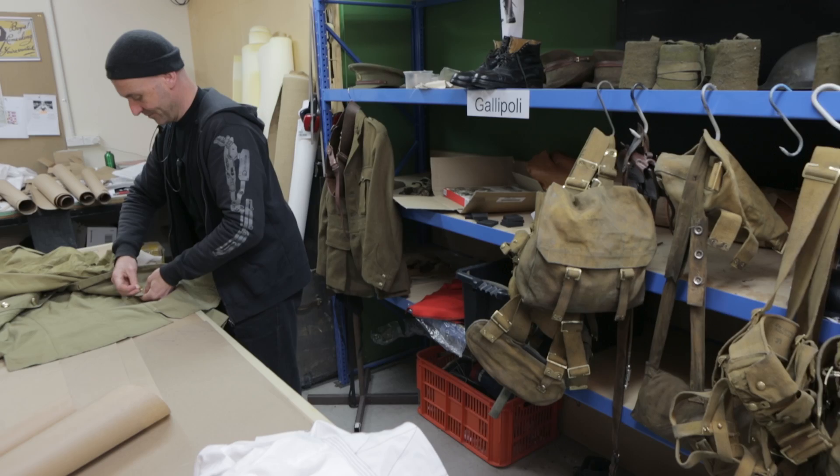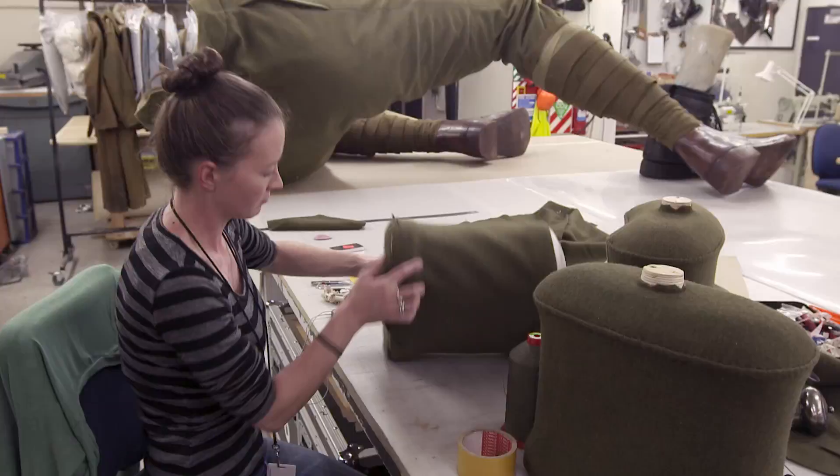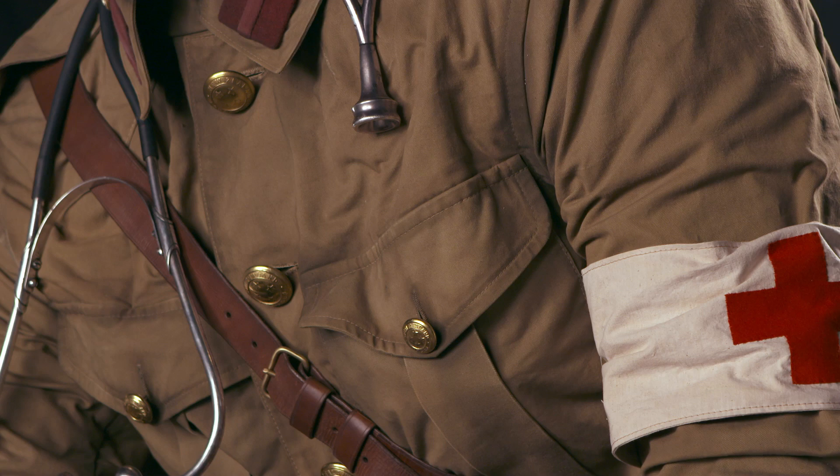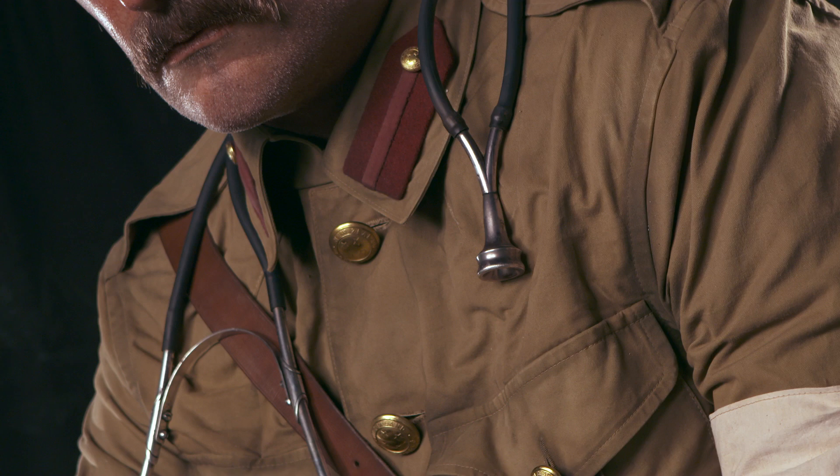The clothing was as complex, and in some cases more complex to make, as the silicon components within these giants. Showing these soldiers at scale and sharing the intent of these people gives them presence and power and causes a moment of reflection.